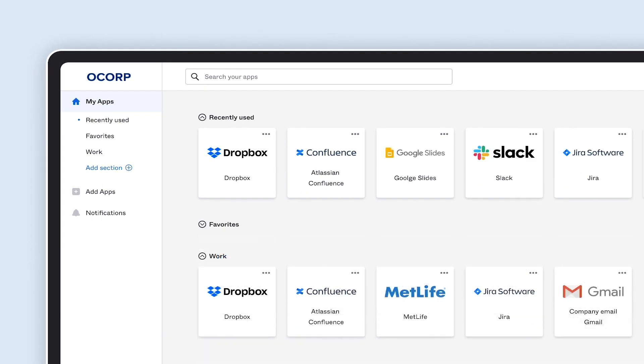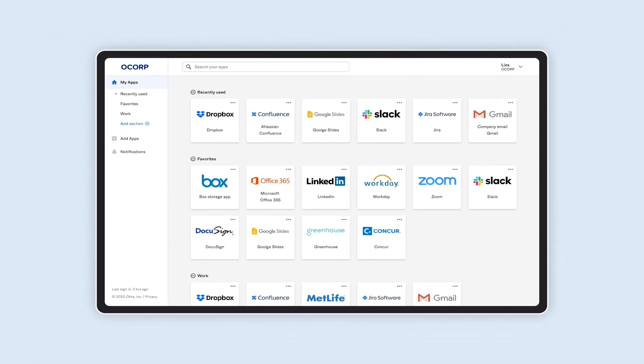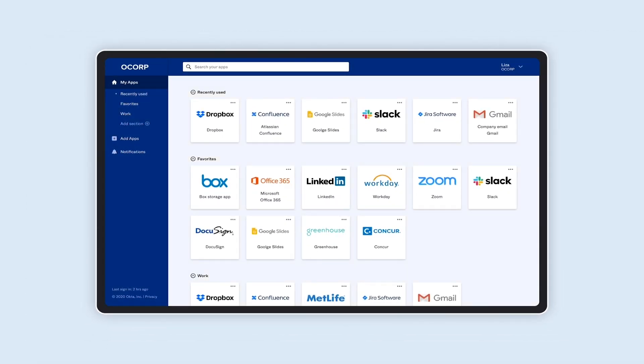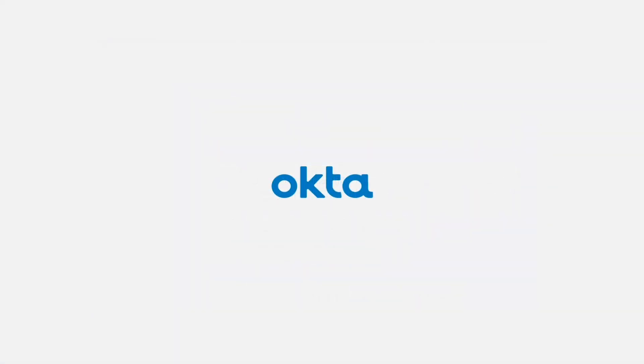We're working on a lot of exciting features that are coming down the pipe, such as adding more colors with themes. Expect more to come. Our team has been listening to your feedback and we wanted to thank everyone who has helped us improve our product. We can't wait for you to try it out.